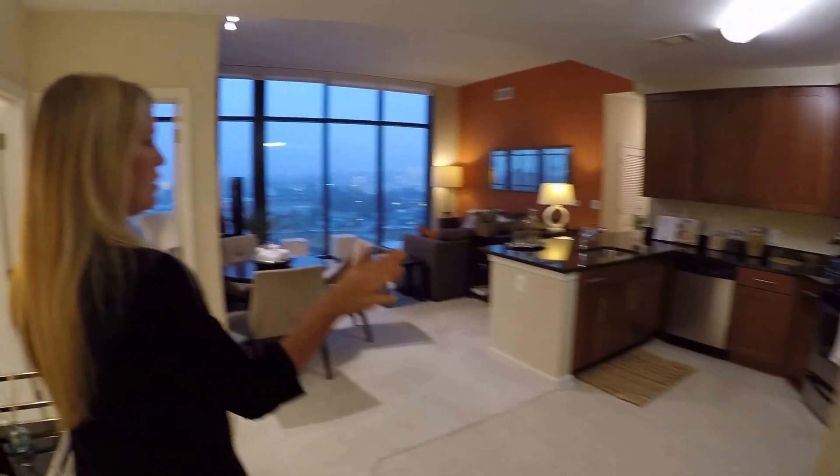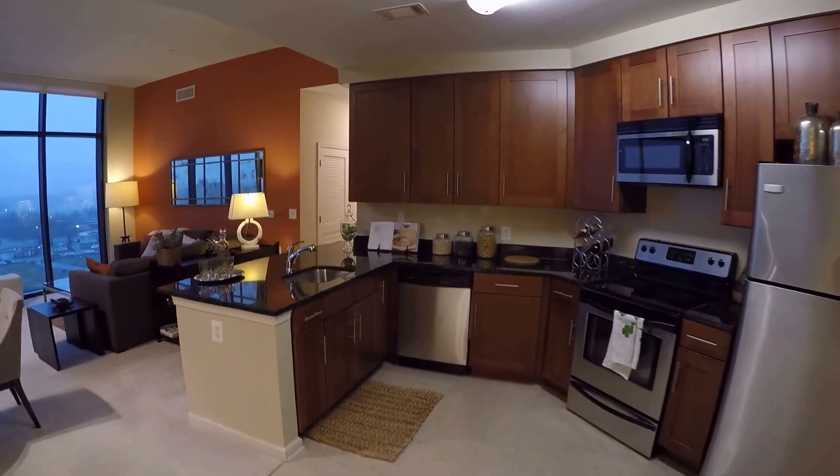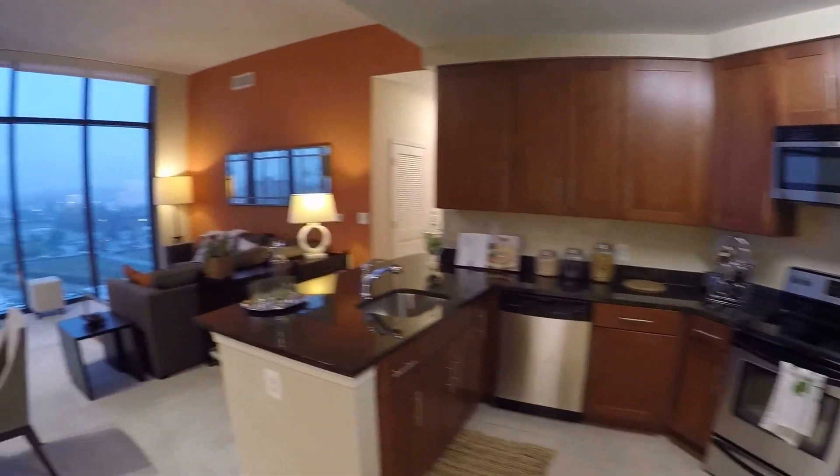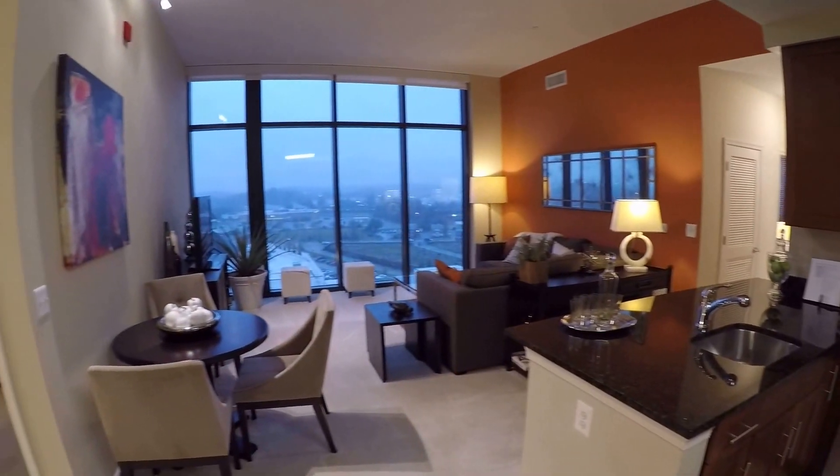And then we have a beautiful kitchen — same appliances you have in the other units — granite countertops. And then a beautiful living room with floor-to-ceiling windows and high ceilings.